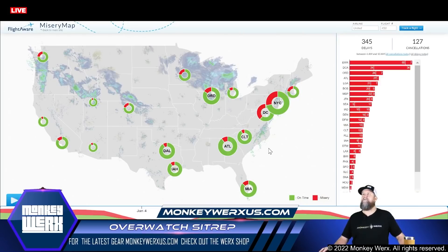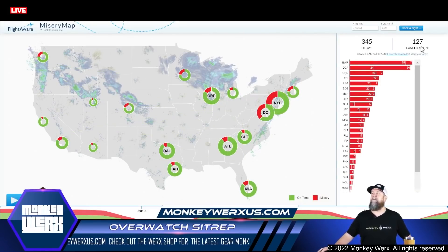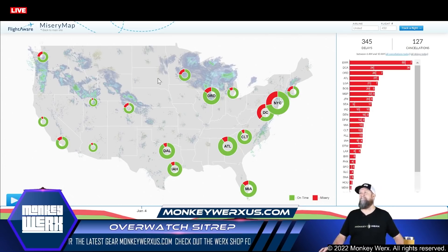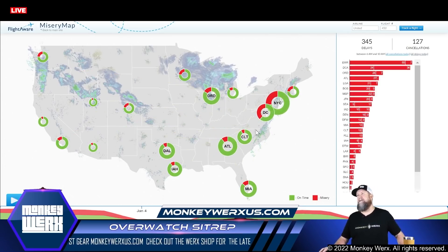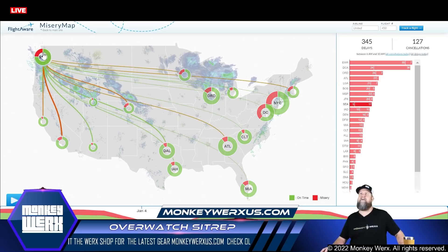Let's look at the misery map real fast. It looks like things are really not too bad — 345 delays, 127 cancellations. I guess if you're one of the 127, it's not good. But it looks like this stuff is kind of washing off the Eastern seaboard. This looks to be a hot mess, but not anything they're not used to dealing with up in Chicago and that general area. And then Seattle's got some weather moving in, so that's going to probably drive that number.